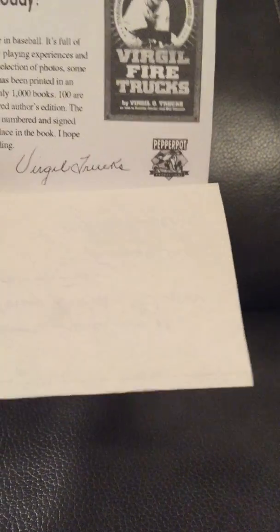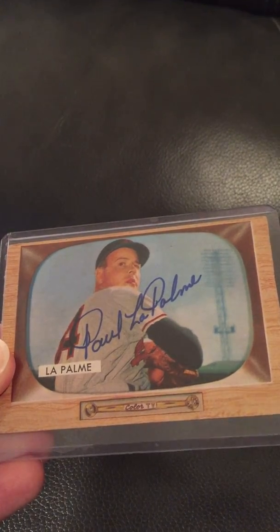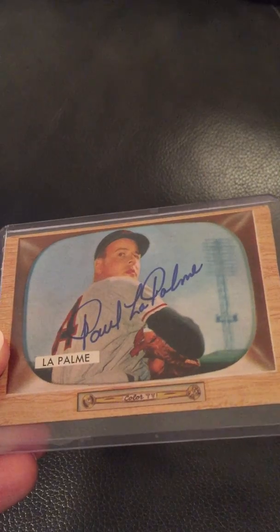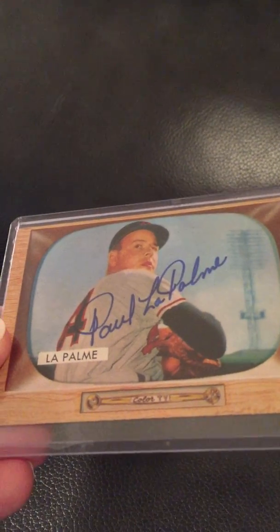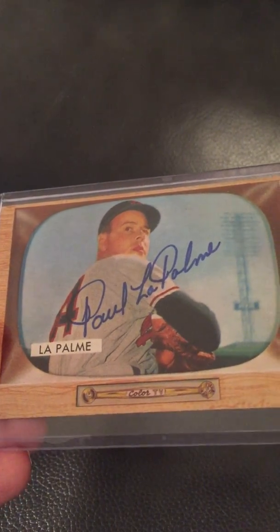This was towards the end of his life, but just one of the coolest things I've gotten. The last card I'm going to show you, and another great story, is Paul LaPalme — a player in the 1950s. This is a 1955 Bowman card. In addition to having one of the most beautiful autographs I have ever seen, he was also kind enough to write me a letter.